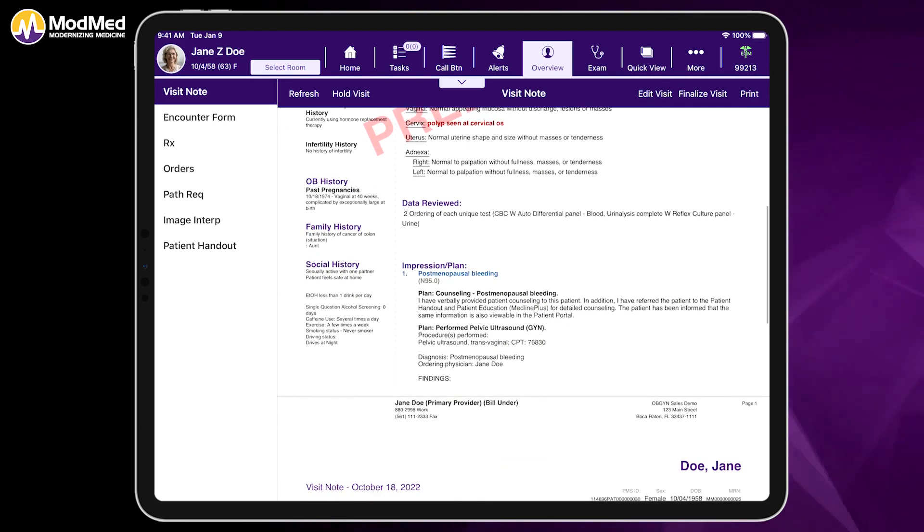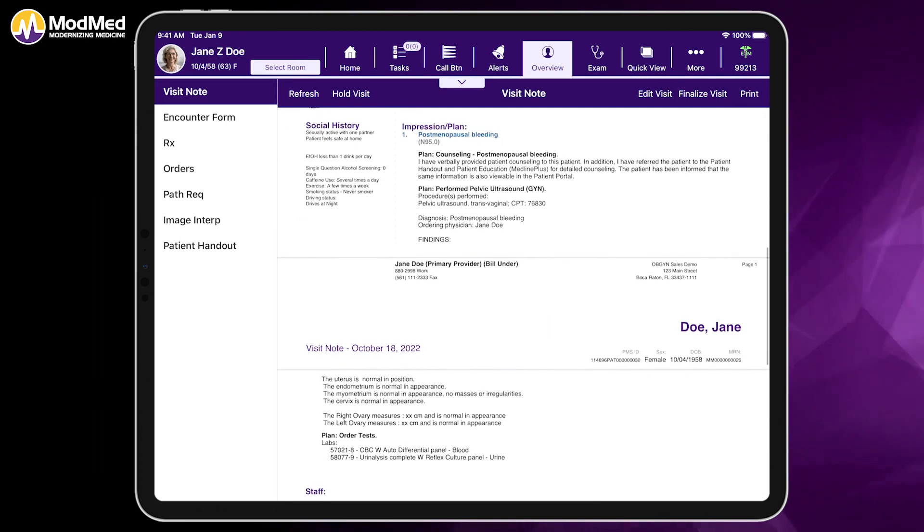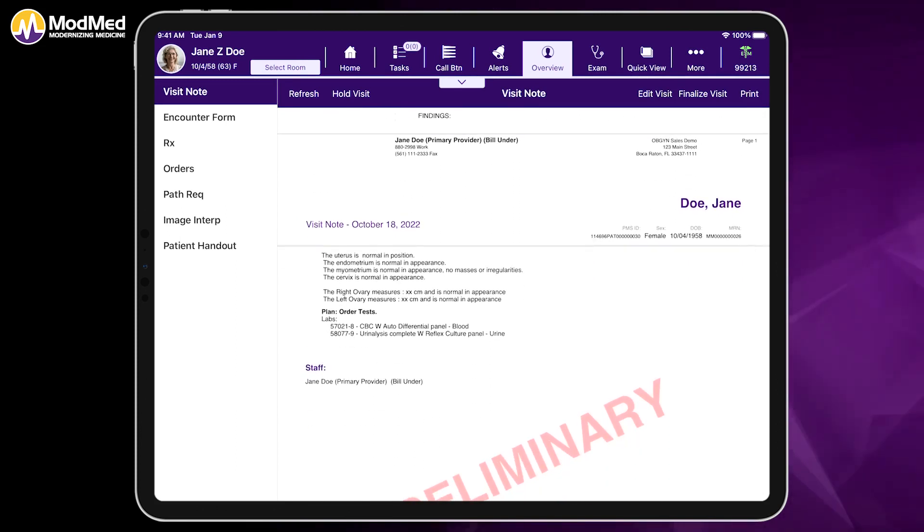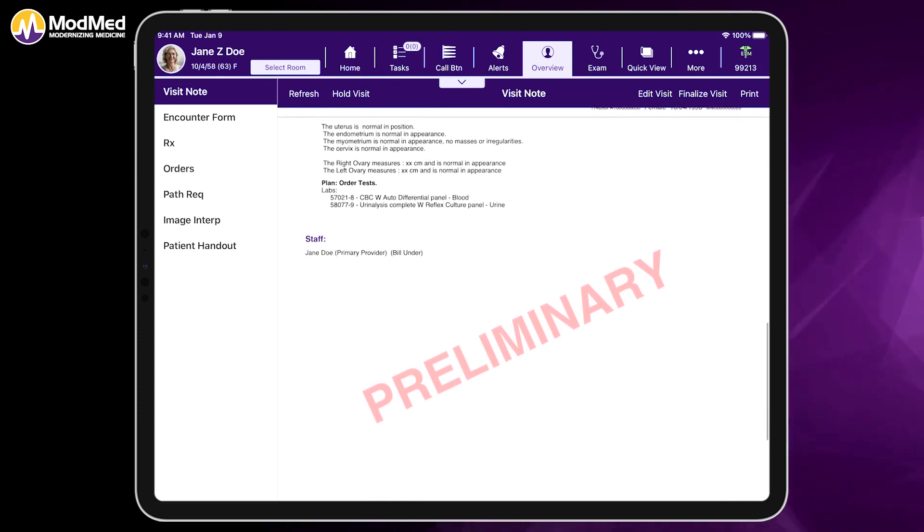Your medical history is pulled forward onto the left-hand side. You'll also find the chief complaint with HPI, including the dictation that I added, the focused exam, and the blood work order. Our counseling is also denoted below along with the ultrasound.